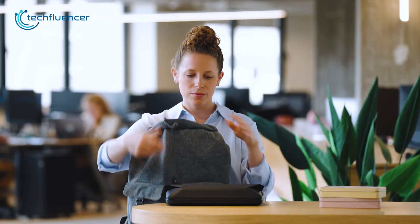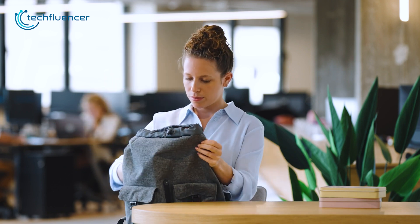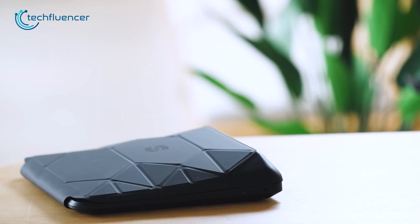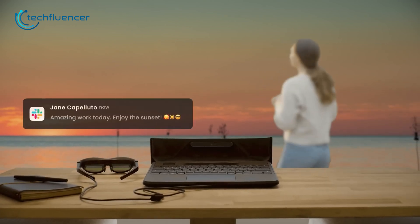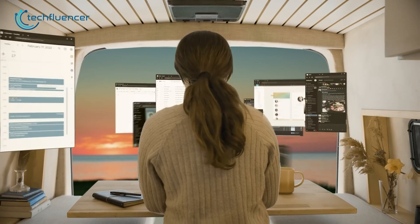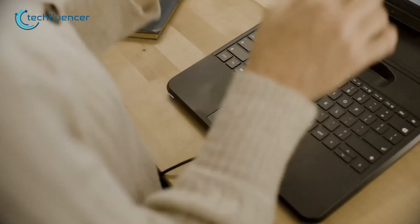Right now, Spacetop is only giving away 1,000 early access units. If you're interested in grabbing one, you'll be able to order yours through the website, which will cost you around $2,000. So you could say it's a premium device. If it's not for the AR attribute, the device is still equipped with outdated internal hardware, and in this case, grabbing the early version at this demanding price might not actually be worth it.